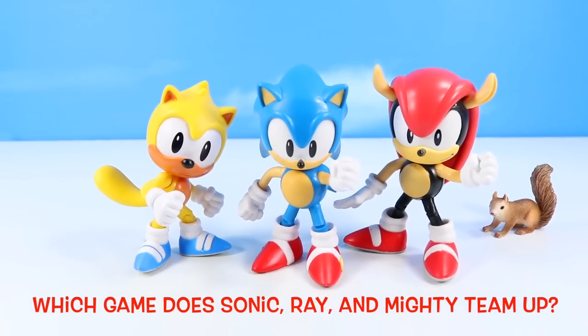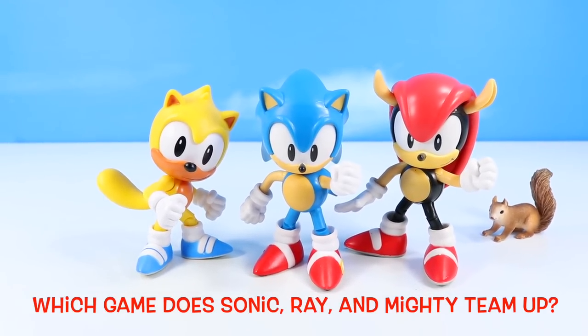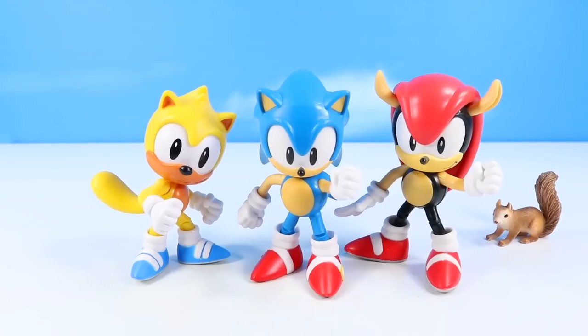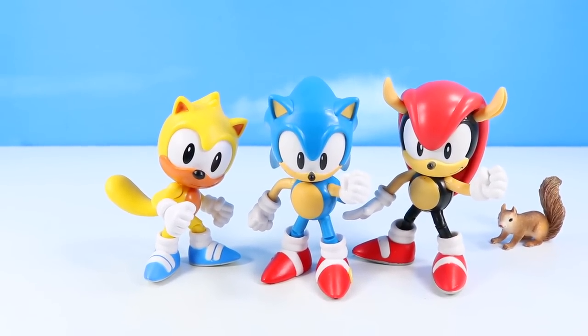Pop quiz! Which game do Sonic, Ray, and Mighty team up to escape Eggman's Island? And who is the absolute best of the three? Ray. It's Ray. It's gotta be Ray.